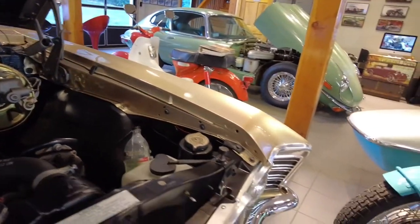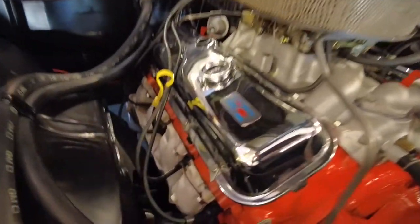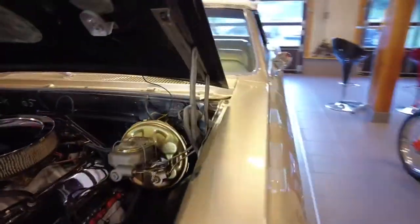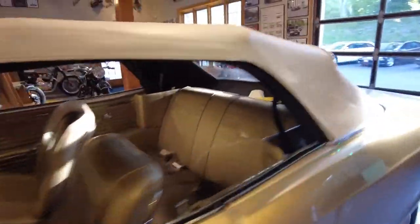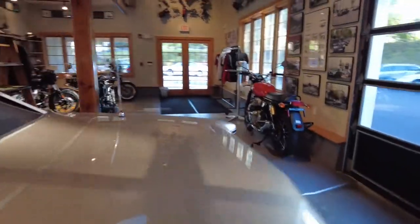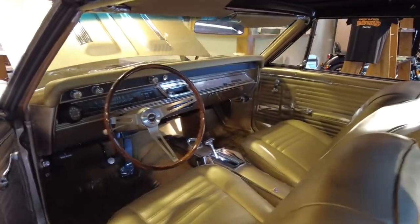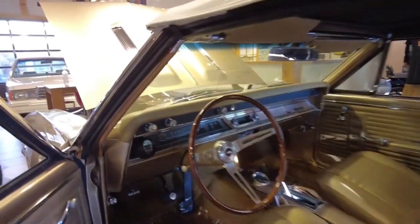It drives beautifully and sounds absolutely awesome. It's been here for maybe a week, so we're going to give it a cold start. As you can see I'm putting my hand on the exhaust manifold — it's room temperature. We're going to try to give it a quick start and see how it goes. Let's not leave the key in the trunk on a GM car — let's get this started.